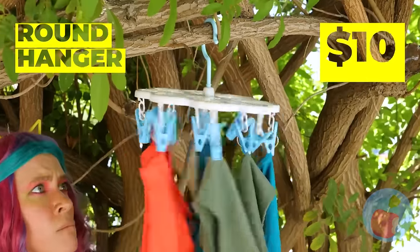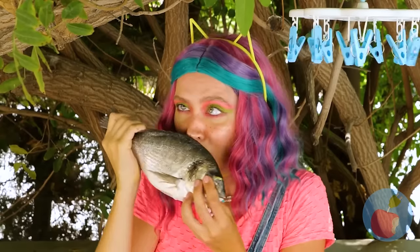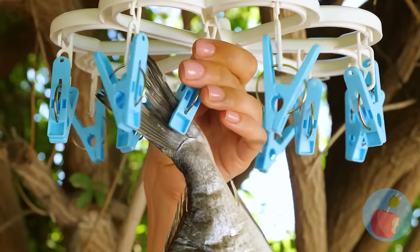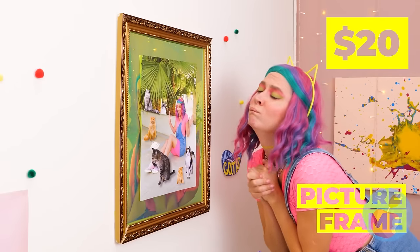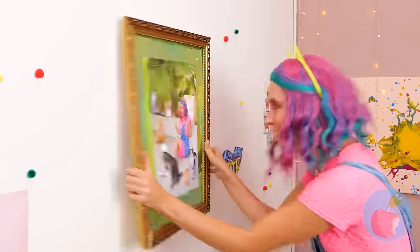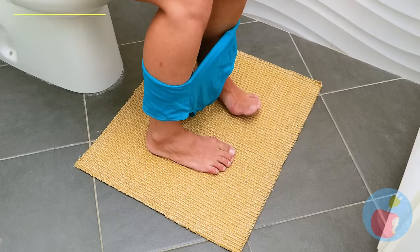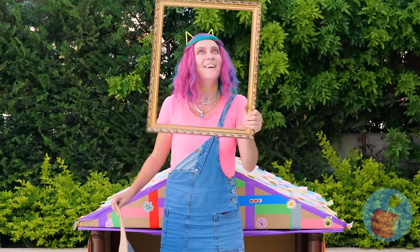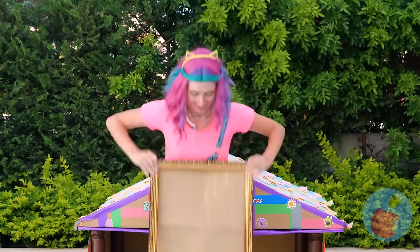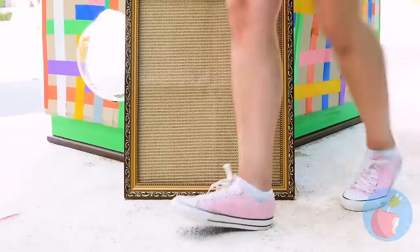Do cats like clothespins? I see where she's going with this — a fish mobile! Furnishing a house has never been so delicious. And what a lovely picture frame. We're just going to borrow this too. This mat fits inside the frame — what are the odds? And now we have a brand new scratching post.